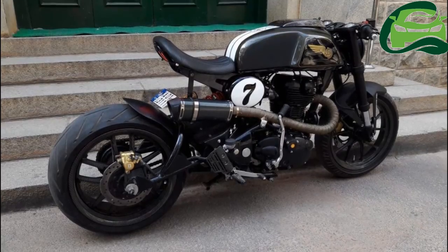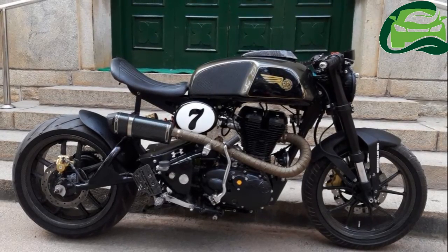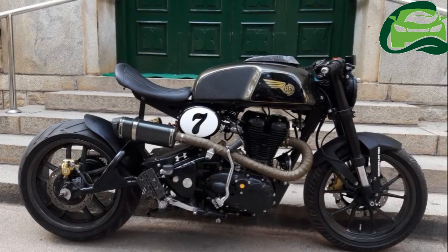The headlamp gets LEDs, while the upswept custom exhaust lends the bike a sporty, exotic appeal. Royal Enfield is also working on a twin-cylinder powertrain which is expected to hit the streets this year.